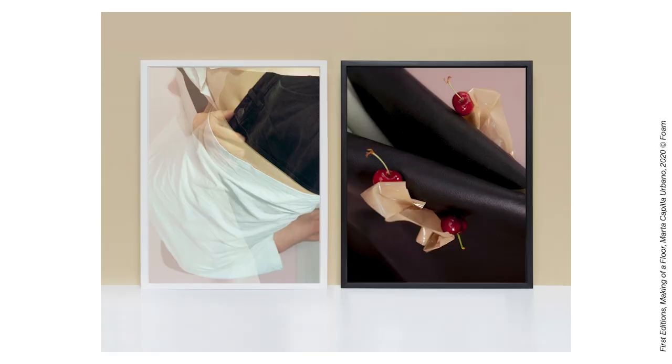Hi, my name is Lotte Klusters, gallery manager at Foam Fotografie Museum Amsterdam. Today I'm going to tell you a bit more about the set of first editions made by Marta Capilla Urbano that is currently for sale in the museum.